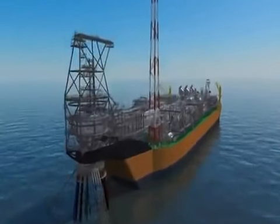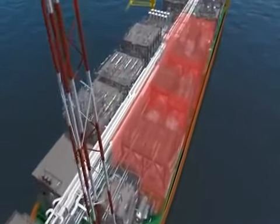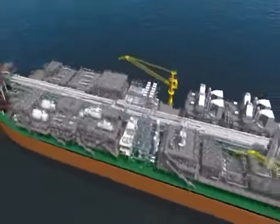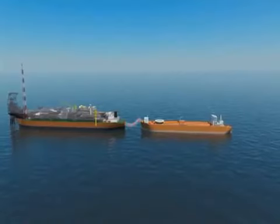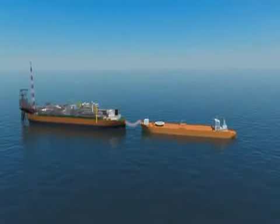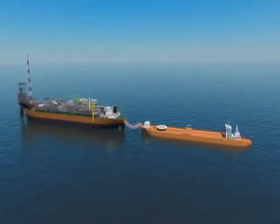The produced fluids now pass into a two-stage separation process, where the water and gas are removed from the oil for further processing. The processed oil is stored in cargo tanks, until it is tandem offloaded every six to seven days to a trading tanker. The FPSO has storage capacity for around 1.8 million barrels of oil.